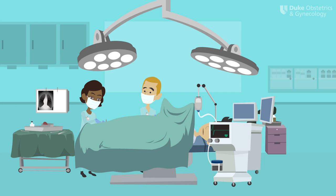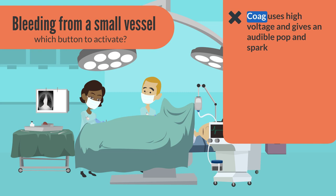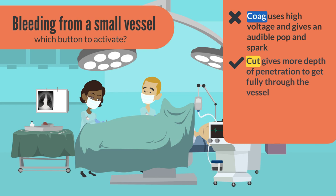Let's think about these tissue effects in a real-world scenario. Say you want to control bleeding from a fairly small vessel — you hold onto the vessel with forceps. Which button do you activate? A lot of people mistakenly believe that the coag button will cause the more effective burn, due to the fact that the high voltage of the coag waveform gives a satisfying audible pop and visible spark. But in fact, it's actually the yellow cut button that will give you the depth of penetration you want to fully get through the vessel and stop bleeding. In addition, because of the low voltage used in the cut function, there's less lateral thermal spread, meaning it's a better waveform to use when you're nearby delicate structures like the ureter or bowel.